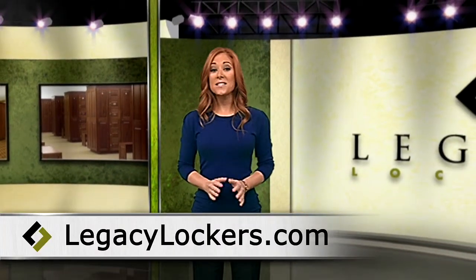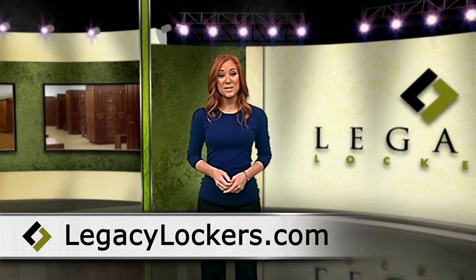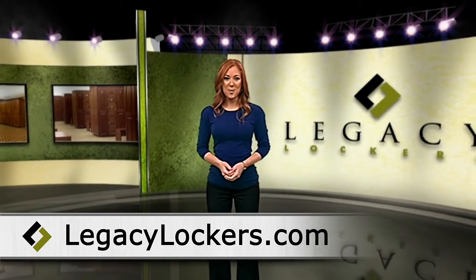With the creative and custom possibilities through Legacy Lockers, they can assist you in achieving your business dreams and innovation within your industry. Learn more at LegacyLockers.com.